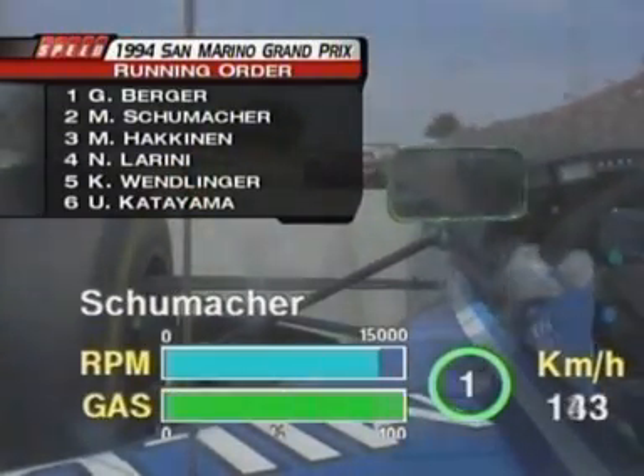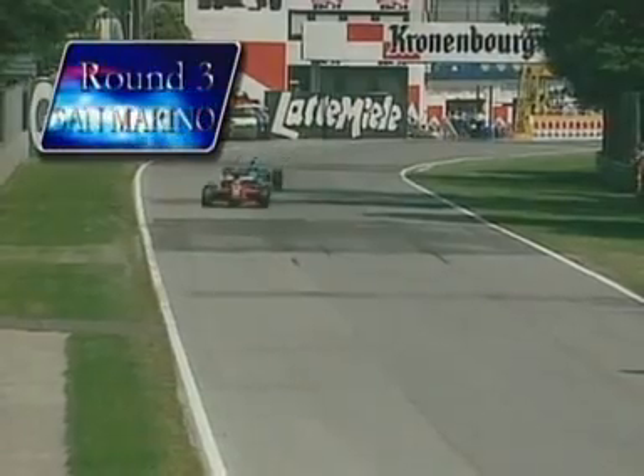To Imola. Gerhard Berger and Michael Schumacher head for the Tamburello Corner. Steve?